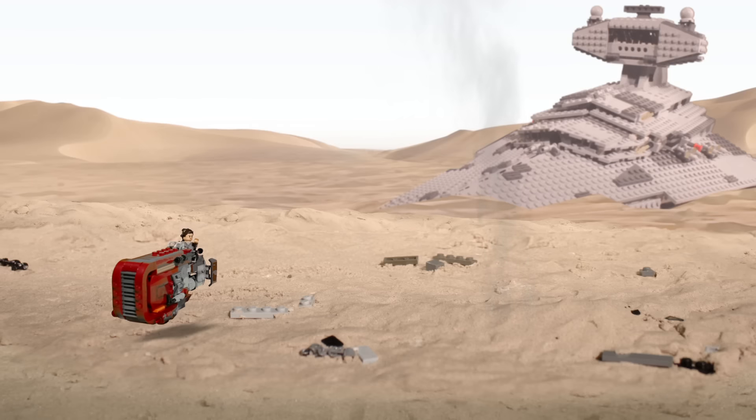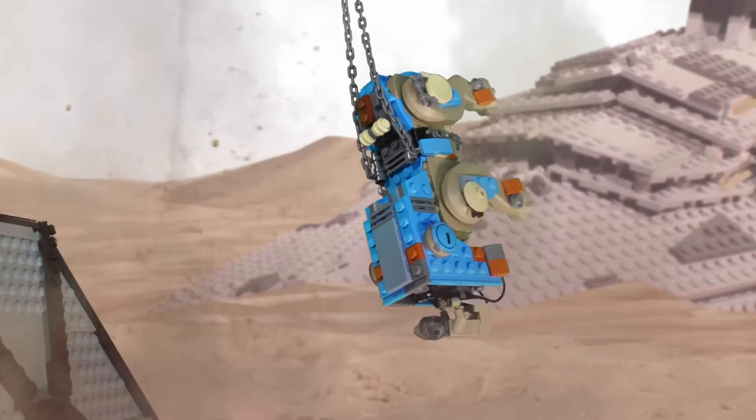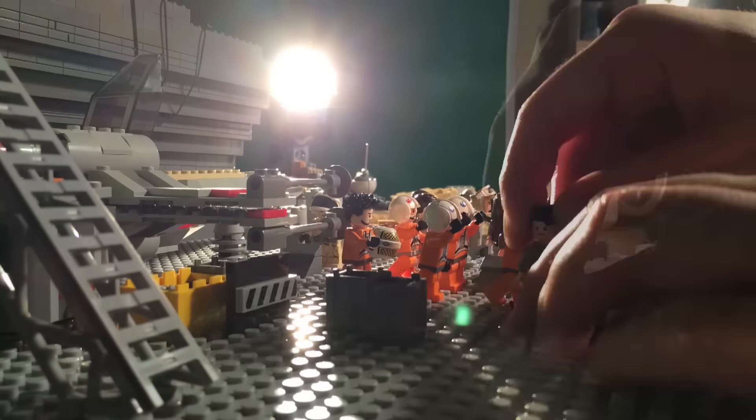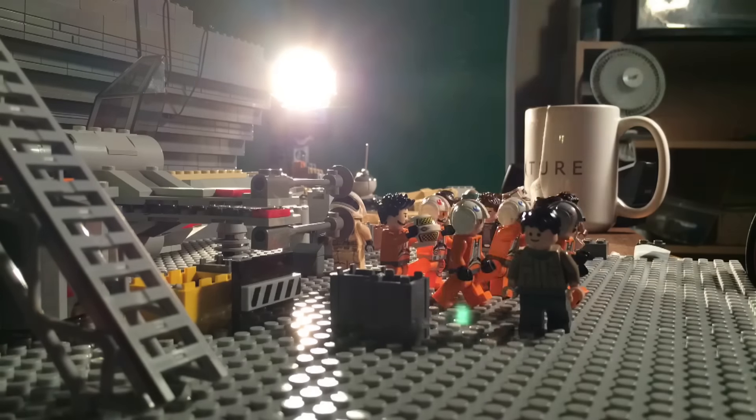Out of all the videos that I have produced for LEGO Star Wars, so far this one is hands down my favorite, and I hope you enjoyed it too. I have a number of commissioned videos still in production, so make sure to follow me on Facebook to see what I'm up to, and check back soon for more behind the scenes.